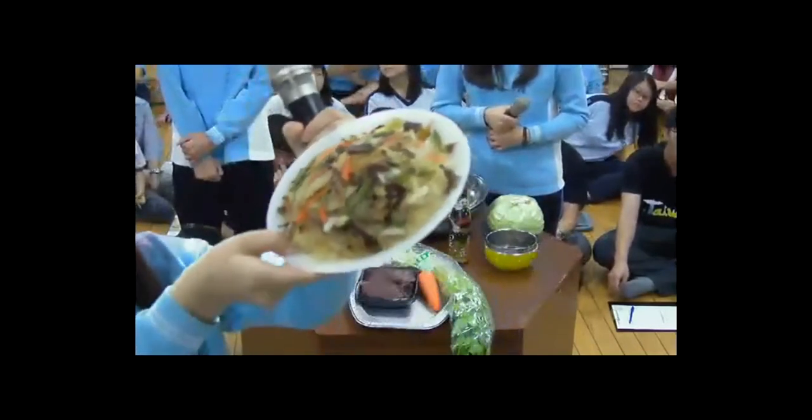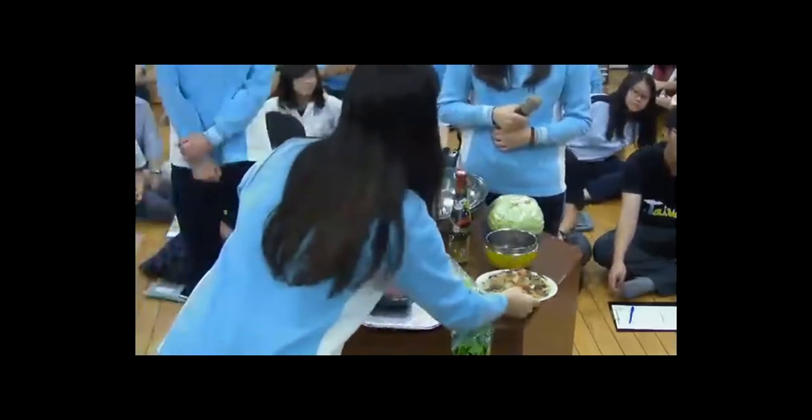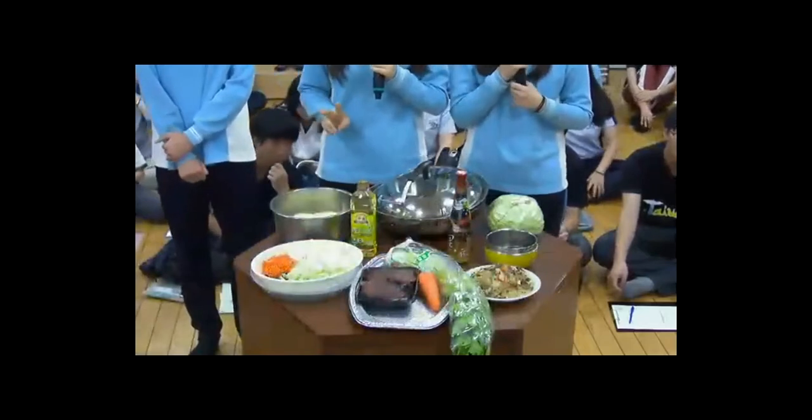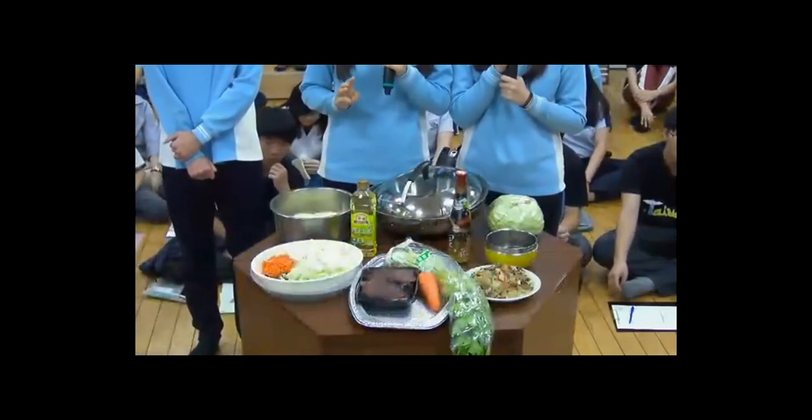The final step is to add sauce. In addition to salt and pepper, the secret weapon is soy sauce, which adds flavor and gives the noodles a dark color. When the noodles are tossed in the sauce, they loosen up. Cover the pan and cook for five minutes until done. Here comes our final product!